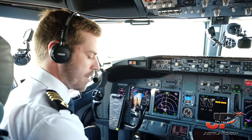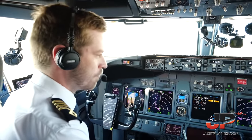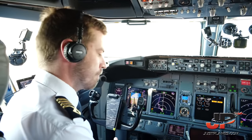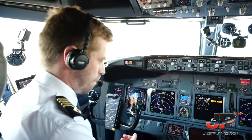Once the aircraft is stopped, I'll set the parking brake and advise over the PA. Your actions? I will monitor your actions and call any omissions. I will memorize the brake-on speed, call speed brake up or not up, reverse normal or abnormal indication, call 60 knots, autobrake disarm, and inform ATC.